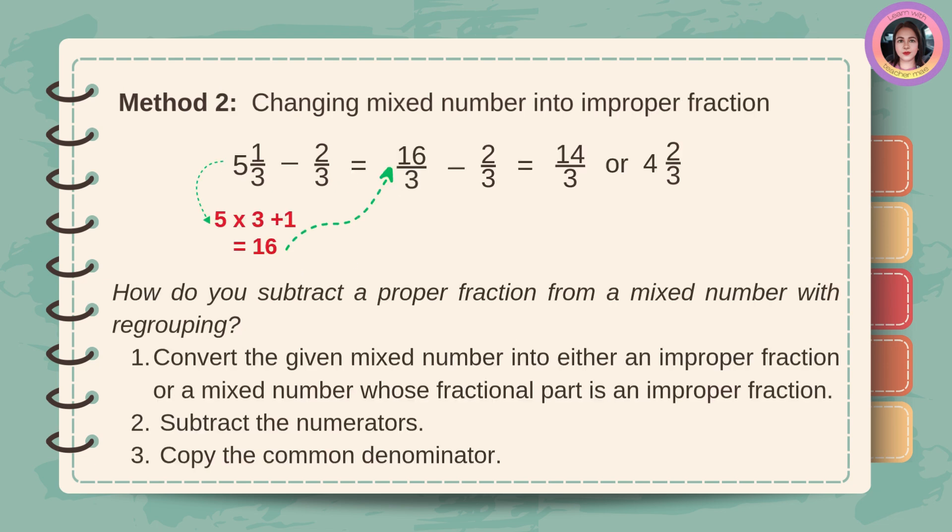Method number two: changing the mixed number into an improper fraction. Five times three plus one equals sixteen, then copy the denominator three. Subtract two from sixteen. Sixteen minus two is fourteen, then copy the denominator three. Fourteen-thirds, or four and two-thirds, is the answer. How do you subtract a proper fraction from a mixed number with regrouping? First, convert the given mixed number into either an improper fraction or a mixed number whose fractional part is an improper fraction. Next, subtract the numerators, then copy the common denominator.